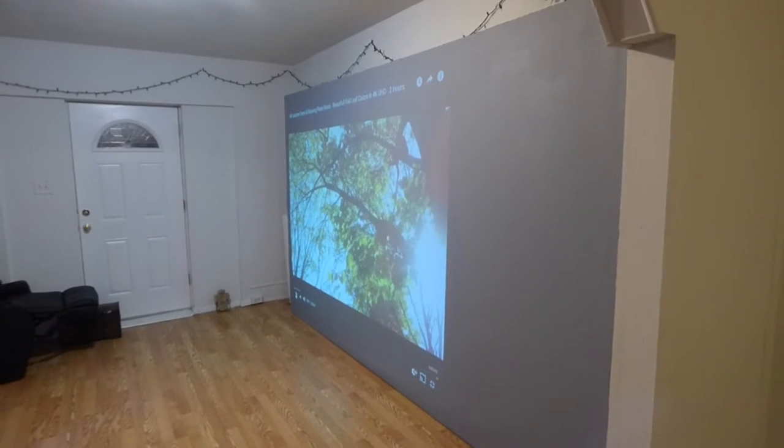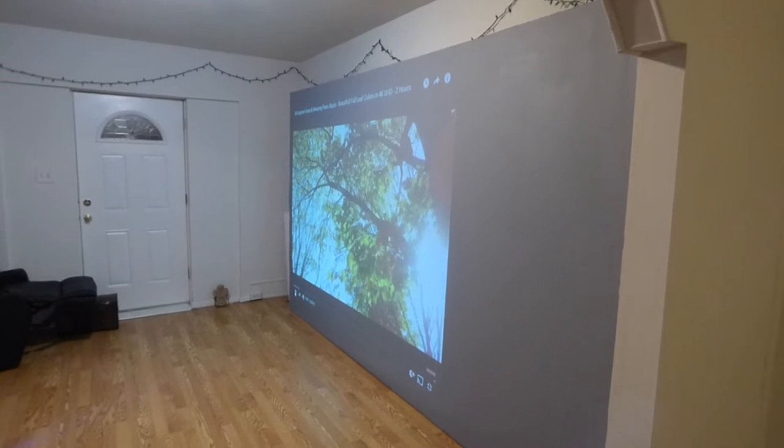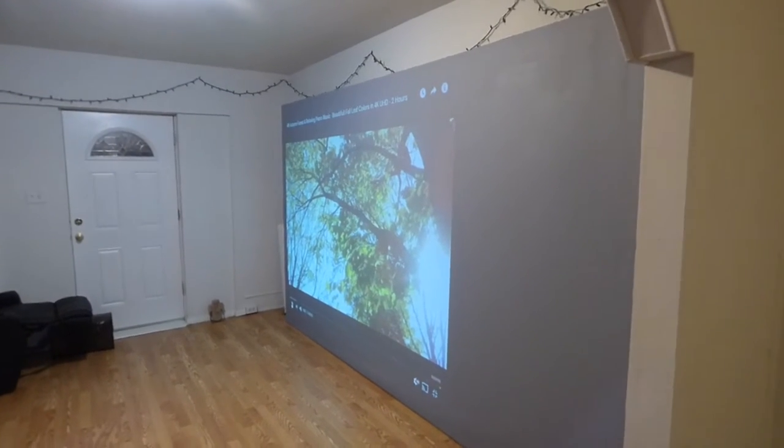How are you doing out there? My name is Kenneth Bird. I'm the creator of Crystal H technology projection screens using smart technology gain and the new Fusion Silver and Fusion Black Crystal Vision projection screens.